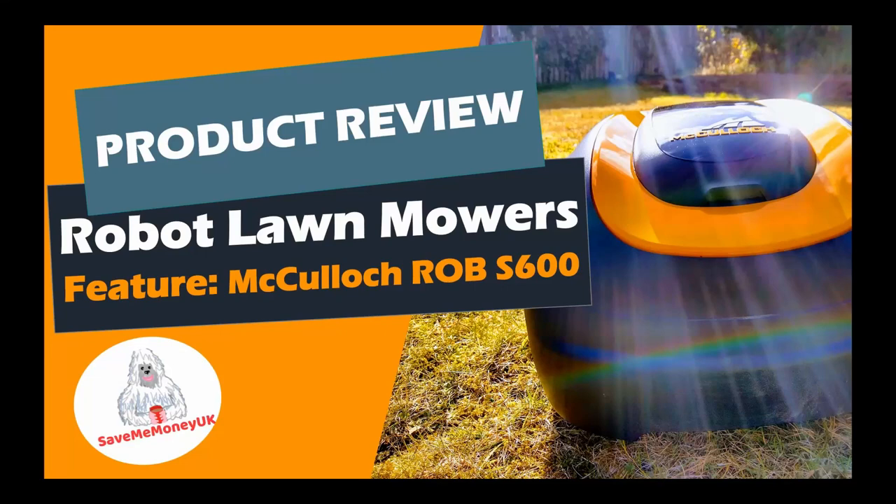Hello and welcome to our latest product review from Save Me Money UK. If you're struggling to keep up with your ever-growing lawn or need to free up more time to do other things, you may benefit from a robotic lawnmower. In this video, we're going to show you how most robotic lawnmowers work, why you should seriously consider getting one, and some common questions we had and those asked by others since getting one.